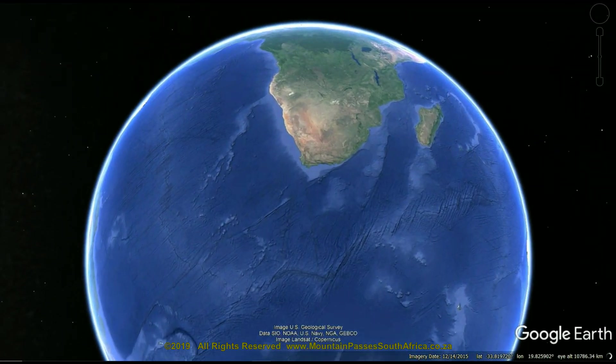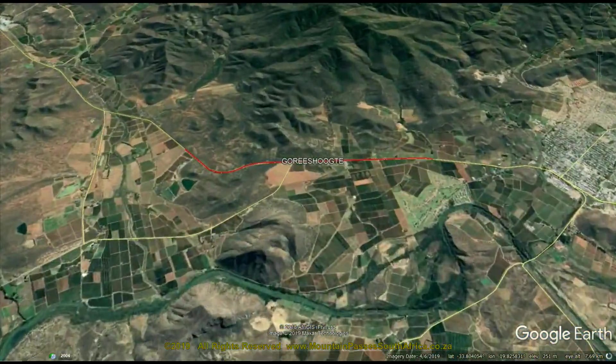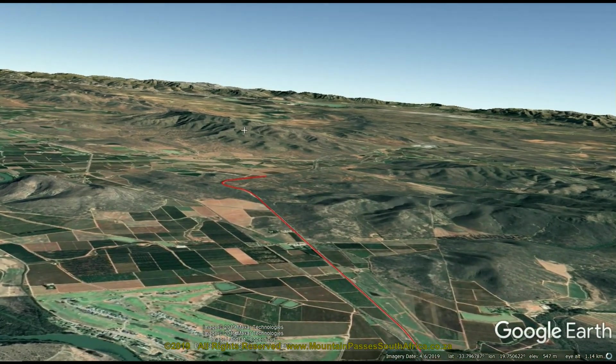This official pass is located on the tarred R60 route just west of Robertson. The pass has a single S-curve with a deep cutting near the summit, pinned on either end by two long straights. The average gradient of 1 in 46 is watered down somewhat by the classic profile, with some sections being fairly steep at 1 in 12.